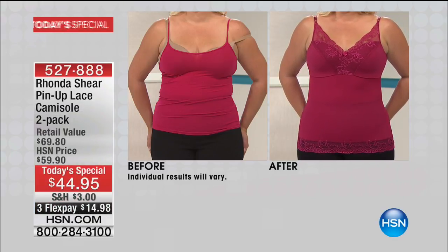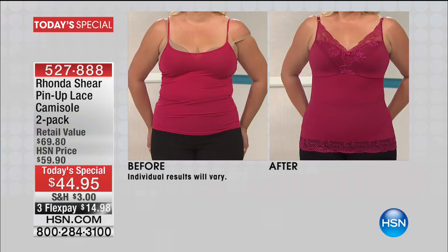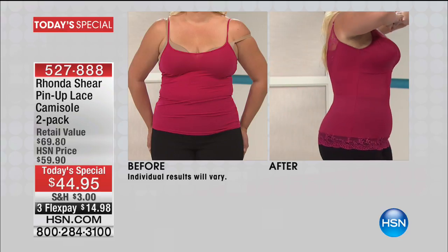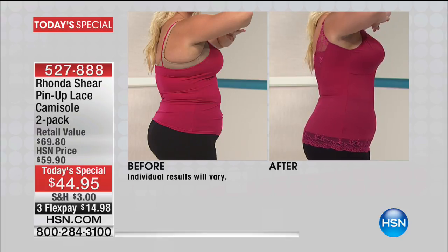Rhonda Shear did it again with her pin-up lace cami. The before and after says everything — we don't even need to speak because you can see how much support you get, not only at the bust line, but in the midsection too. And then there's lace at the hemline. Wait till you see the back of this cami, and the better part is that you're getting two at this price of $44.95.